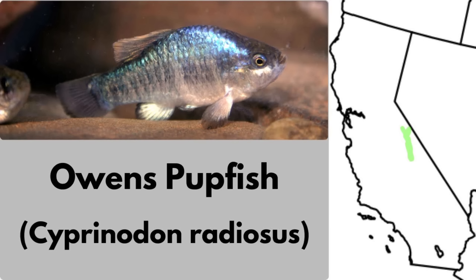The Owens pupfish is an endangered pupfish found only in Owens Valley, California. It lives in alkaline desert marshes, hot springs, and spring pools, all of which tend to have a very harsh environment. Adults are small, only about 5 centimeters long, but these are tough fish that tolerate high salinity and temperature extremes. The fish was once nearly extinct, though they have since been reintroduced to managed refuges. Their conservation status is endangered.